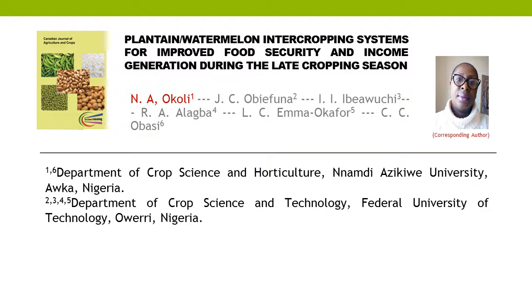Plantain-Watermelon Intercropping Systems for Improved Food Security and Income Generation During the Late Cropping Season.